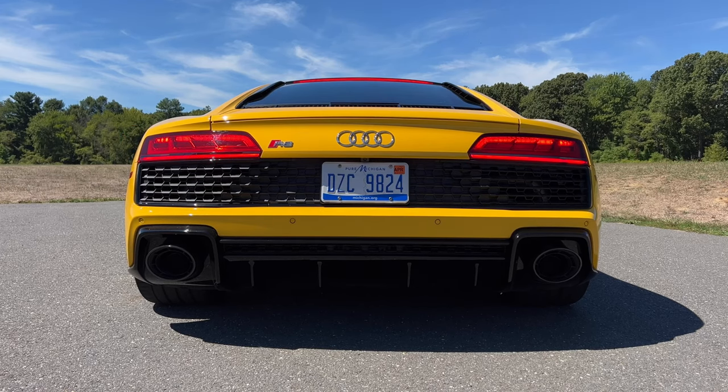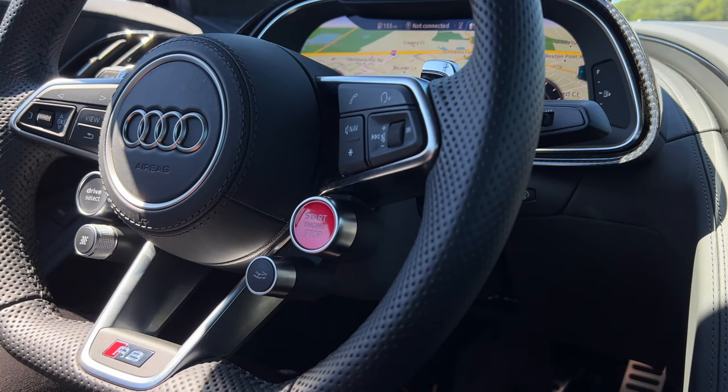This is what starting an Audi R8 V10 Performance sounds like. And this is what starting the successor of the R8 will sound like.